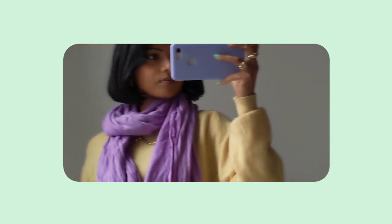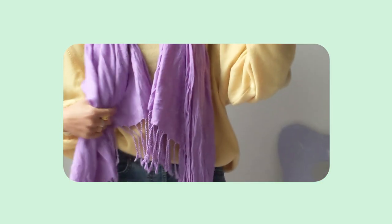I went to Hippie Market, which I thought was going to be really good — I've been there before — but it's super expensive so it wasn't my favorite. I did pick up this scarf for 12 euros in lilac. We love it, and it looks perfect with my jackets.